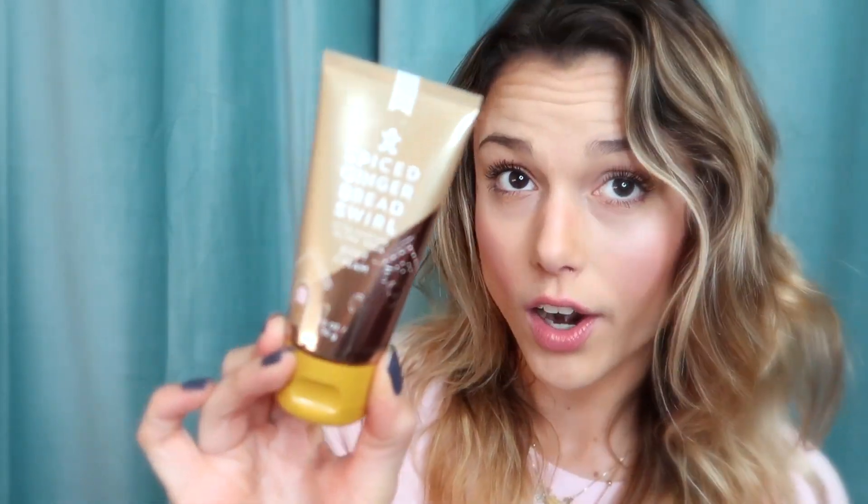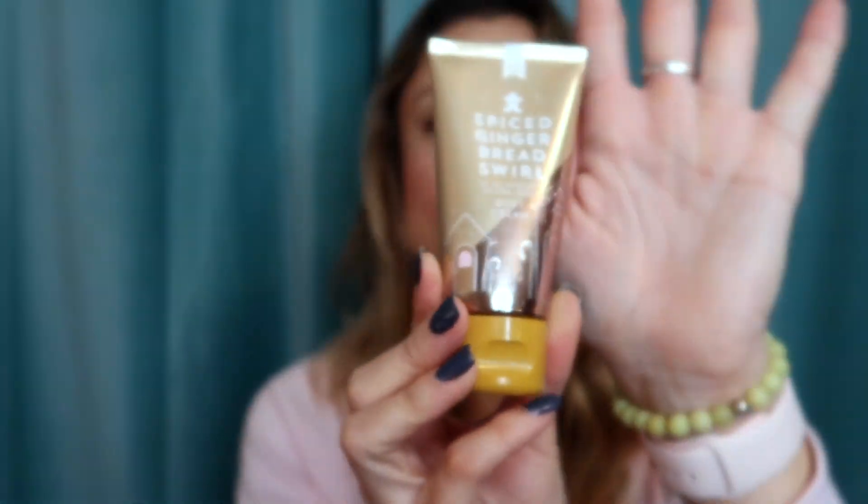I also purchased the Spiced Gingerbread Swirl travel-size body cream. I keep this one in my car — so if I'm ever running low on moisturizer or I've been out all day, like in nursing school where you wash your hands a million times, I have this handy. It's a pretty decent size and really convenient. Just one girl recommending some Christmas things to another!